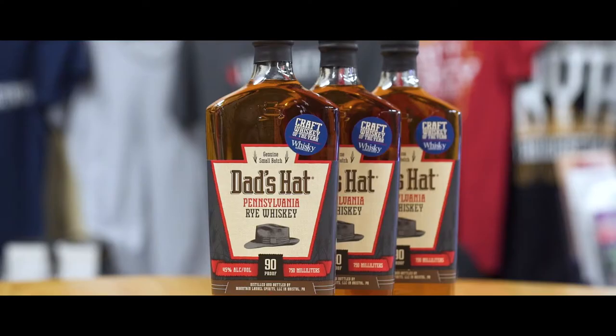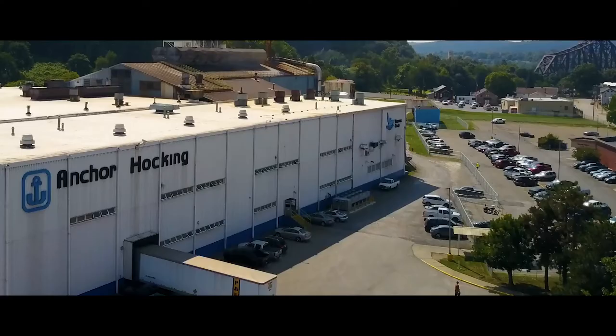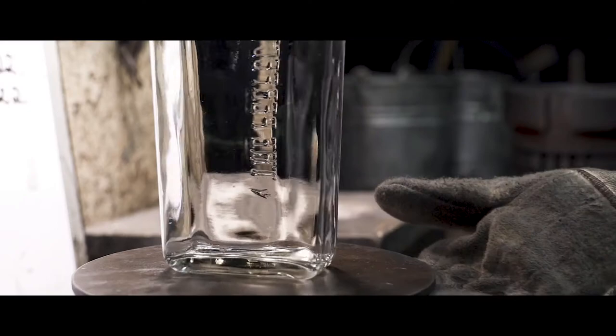We started off looking for manufacturers who would be able to make a bottle to our design. We found Anchor Hocking, and they were very interested in working with us. We especially liked the fact that they were located right in our home state. The significance of us being located in Pennsylvania is due to the fact that Dad's Hat prided themselves in sourcing all of their components from the state of Pennsylvania.